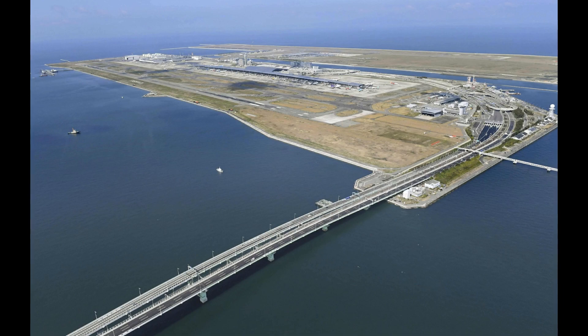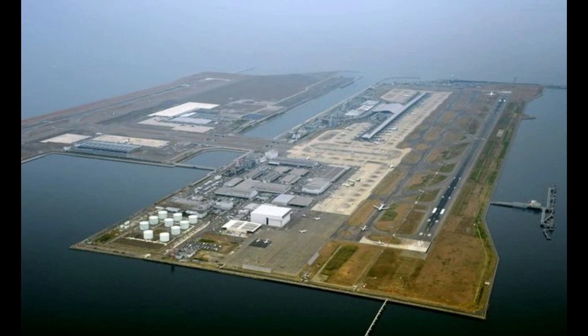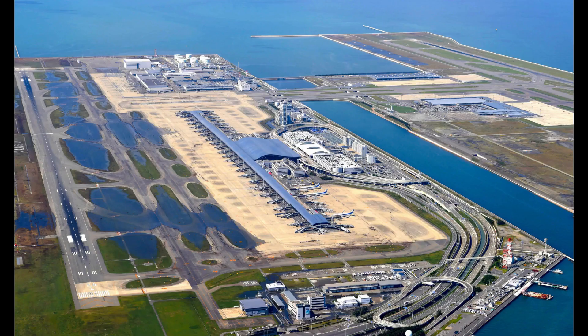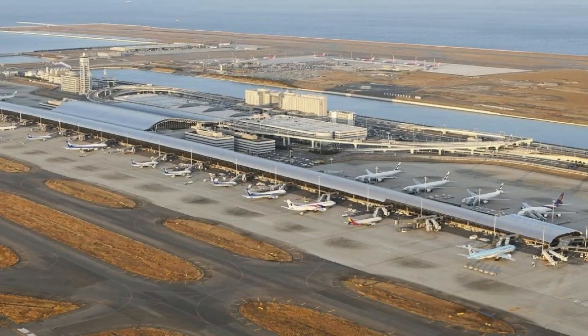Welcome to Kansai International Airport, a marvel of engineering floating on the waters of Osaka Bay. This spectacular construction is located on an artificial island in the middle of Osaka Bay, 38 kilometers southwest of Osaka Station. It was opened in 1994 and expanded in 2007.